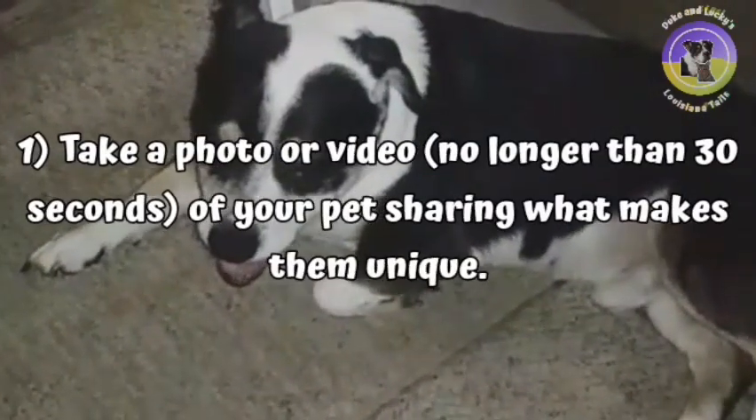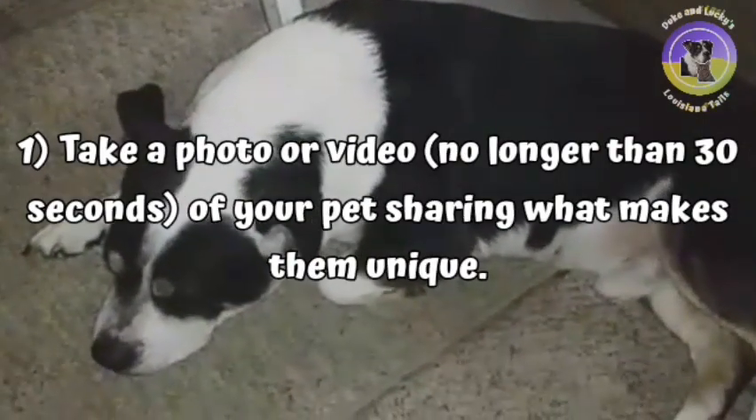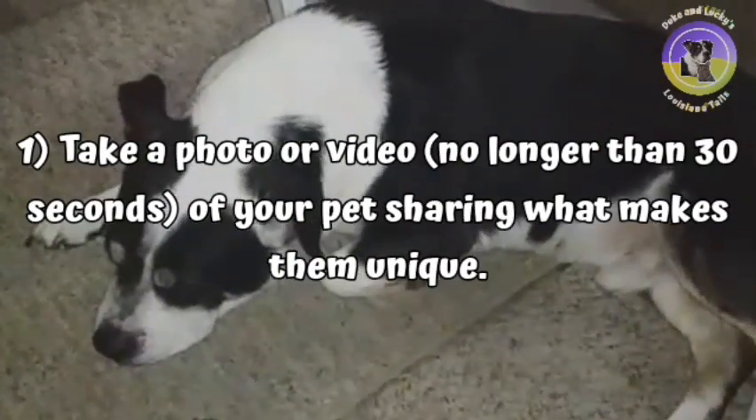Step 1: Take a photo or video — no longer than 30 seconds please — of your pet showing us what makes them unique.